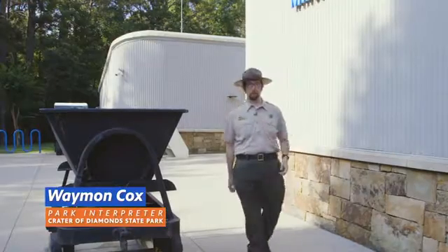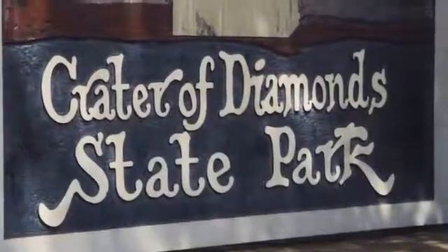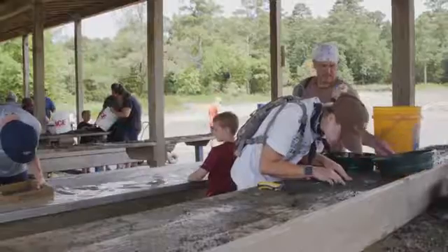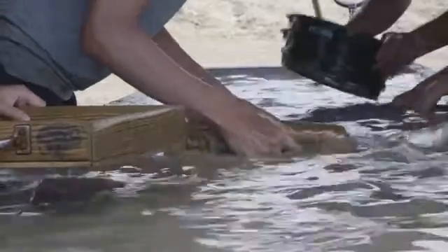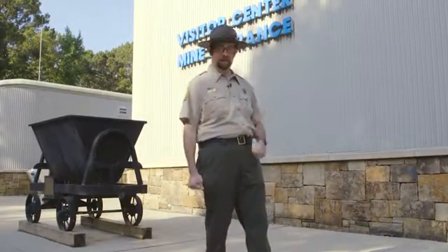Hi friends, I'm Park Interpreter Wayman, and we're here at the Crater of Diamonds State Park. This world-famous place hosts thousands of people from all over the world who've come here to search for real diamonds. But there's a lot more to find than just diamonds here. Let's go in and take a look.